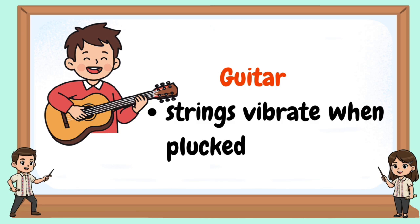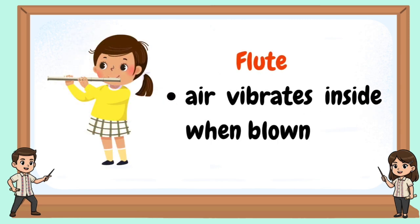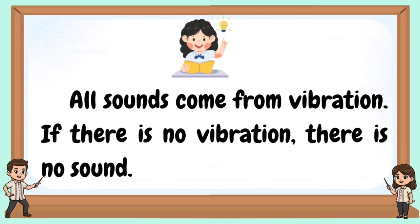Strings vibrate when plucked. Flute: air vibrates inside when blown. Drum: the drum skin vibrates when hit. All sounds come from vibration. If there is no vibration, there is no sound.